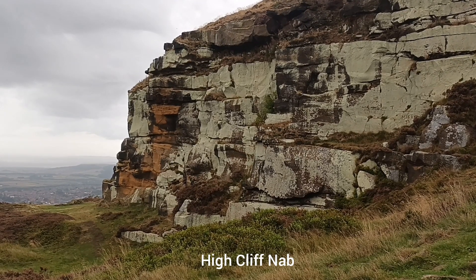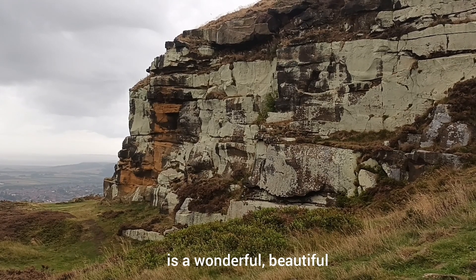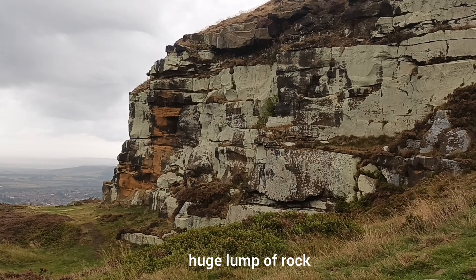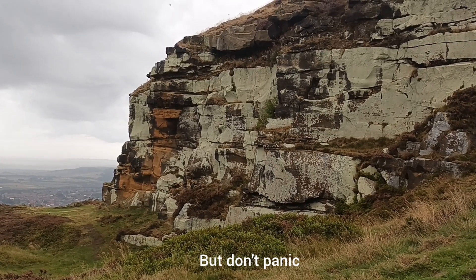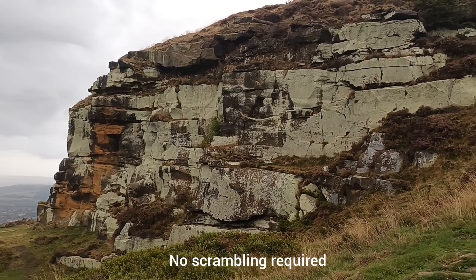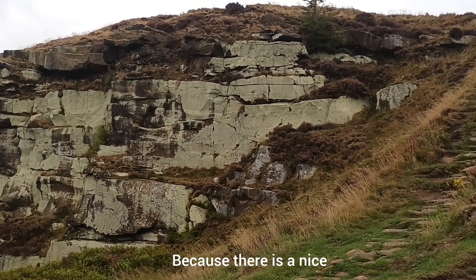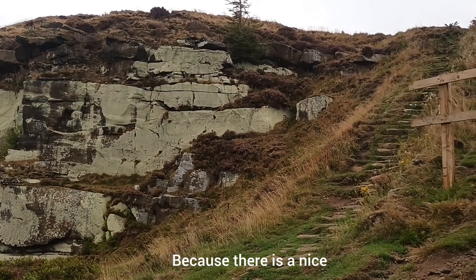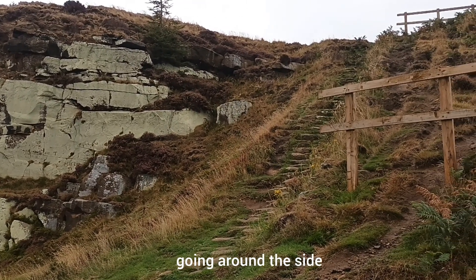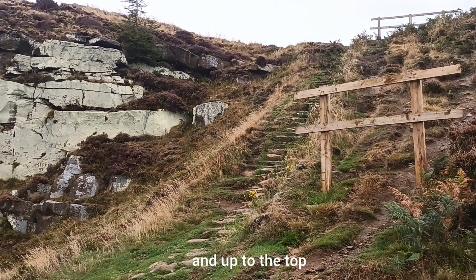Highcliffe Nab is a wonderful, beautiful, huge lump of rock — but don't panic, it's not like the Wainstones. No scrambling required because there is a nice stepped path going round the side and up to the top.